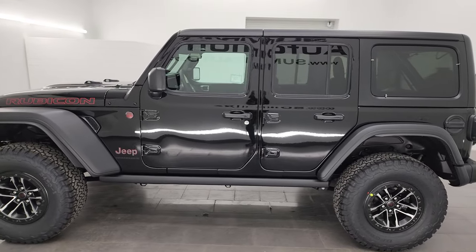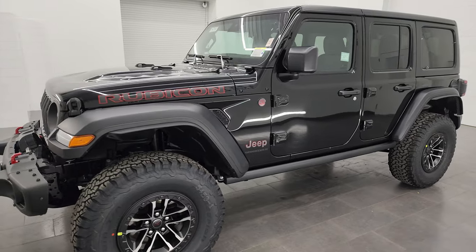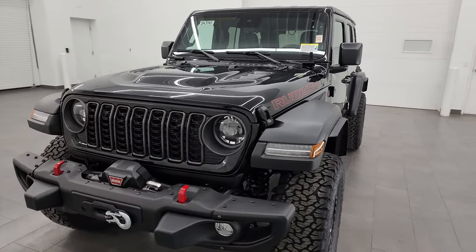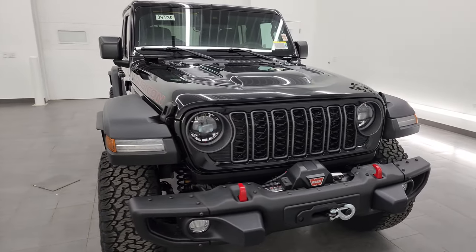But this Rubicon package does have some very nice options on it. I'll show you that on the original window sticker. I'll tell you what it's got though too, and the window sticker is going to be linked in the description below but we'll check it out at the end of the video.